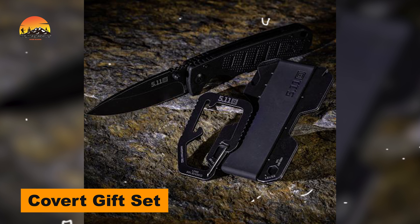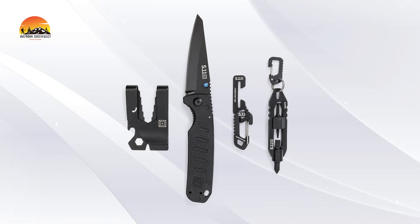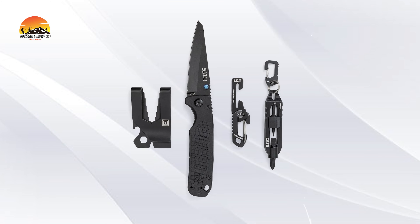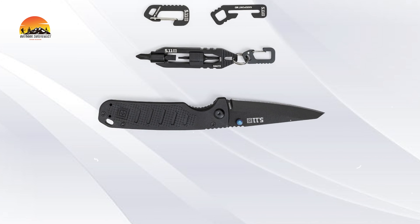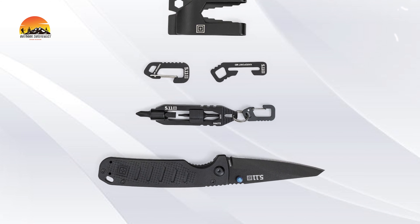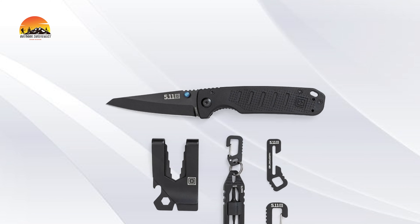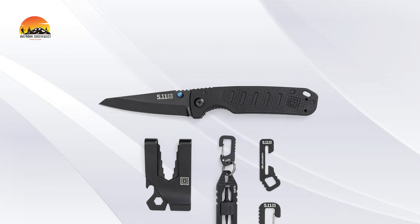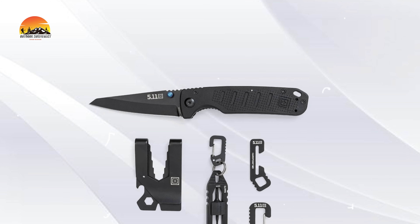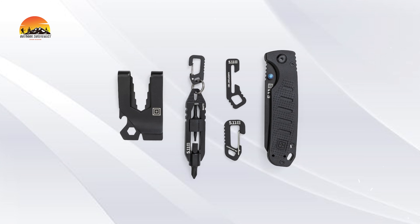Elevate your everyday carry with the Limited Edition 2024 Covert Gift Set, featuring a curated selection of EDC essentials alongside the unique reverse Tanto Icarus RT Mini Folding Knife. This set is perfect for those who appreciate practicality and style. The Icarus RT Mini is a manual folding EDC knife, boasting a 2.8-inch reverse Tanto blade for versatility in cutting tasks. It comes equipped with a deep carry clip, lanyard hole, and is MOLLE-capable for easy attachment to gear.